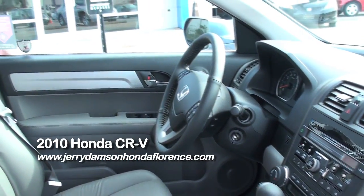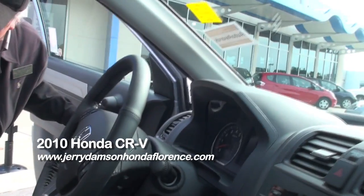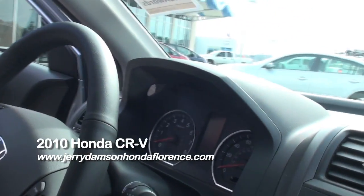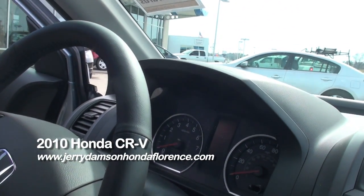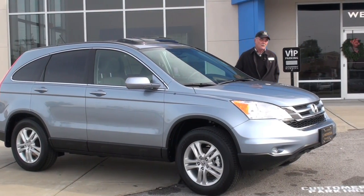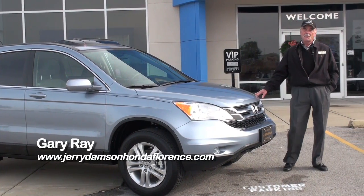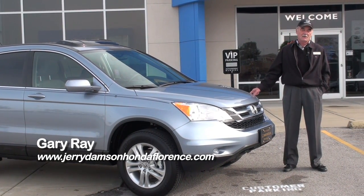With the 2010 CR-V, appointments are greater than they've ever been — everything from the lavishly appointed EXL to the budget-minded LX. They're all a tremendous value. Come by and let us show you the 2010 Honda CR-V at Jerry Dampson, and let us show you why Vincentric calls it the best value in America.